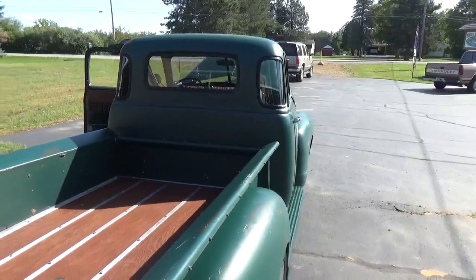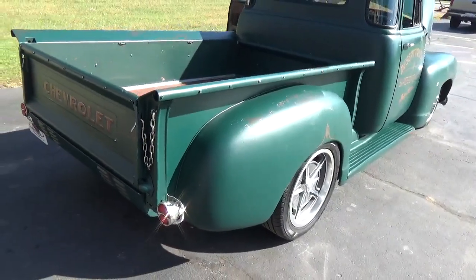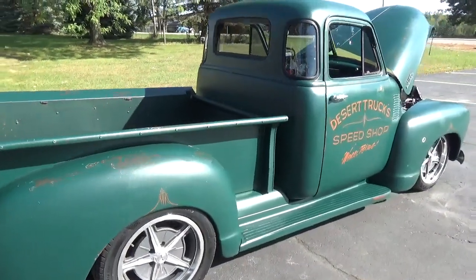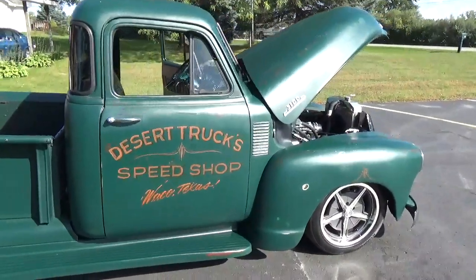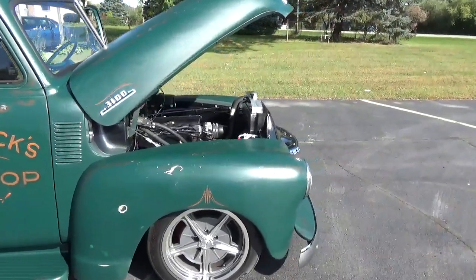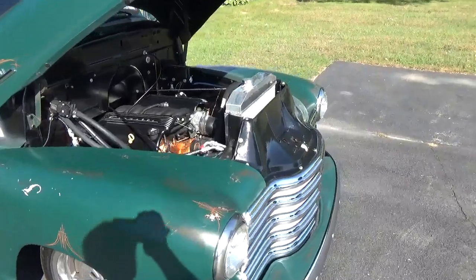I'll tell you, these 5-window trucks are really hard to come by. It's got a Ford 9-inch rear end in it with a four-bar and coilovers. The Heights front end is under it with rack and pinion, front sway bar, and everything.